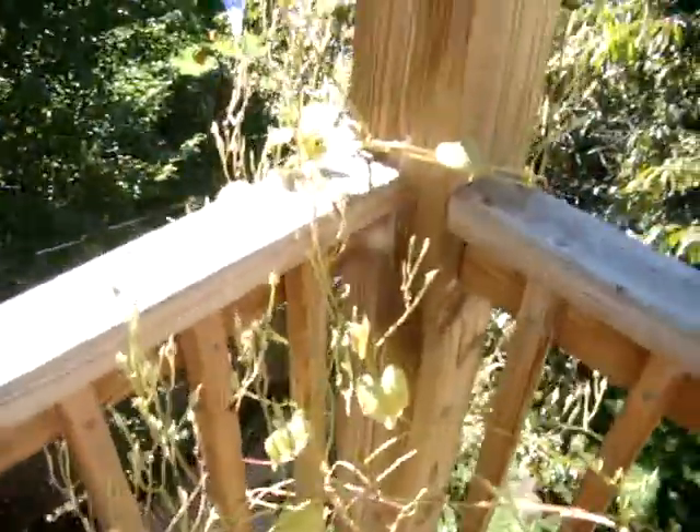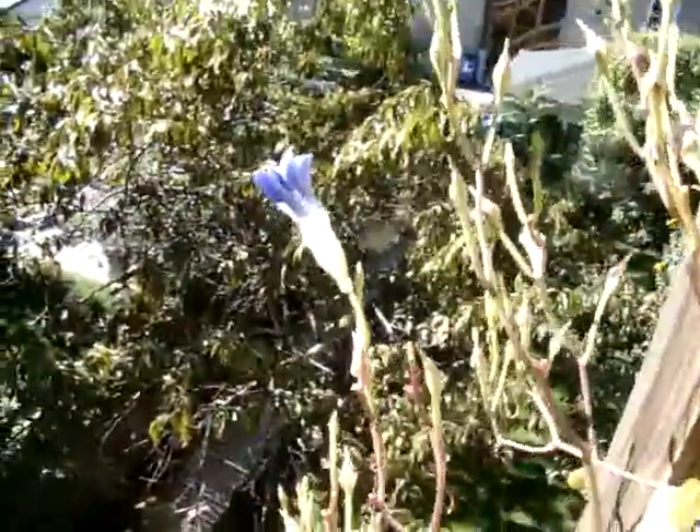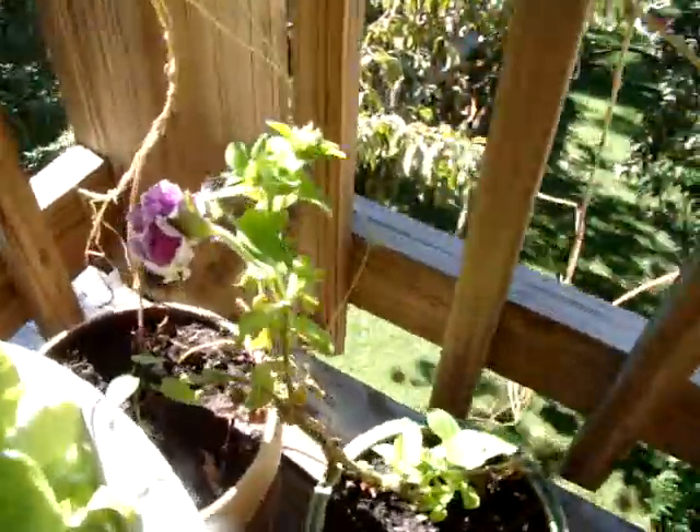The morning glories have been blooming really beautifully. This one didn't open yet today, but we've been having new flowers every day. The petunias have some new blooms on them.